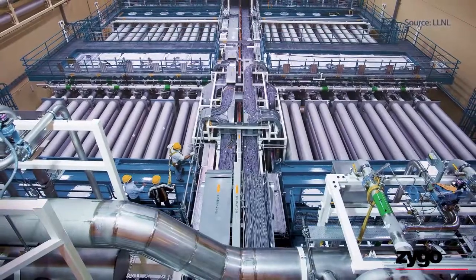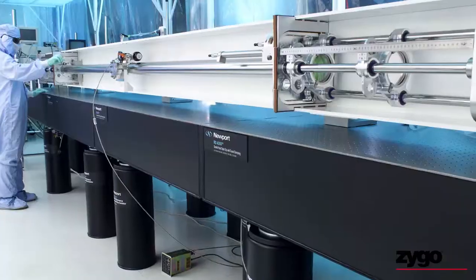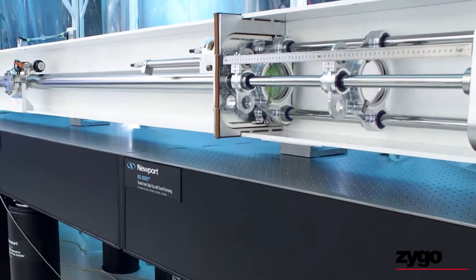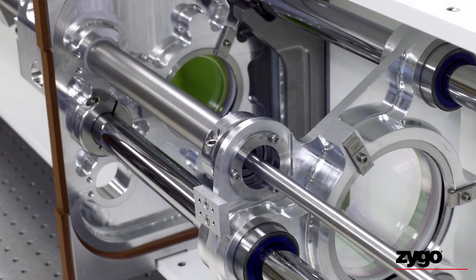The lab required hundreds of beam-handling optical telescopes. Those aren't pipes — they're optical assembly tubes. Zygo electro-optical assemblers put them together, working in ultra-clean assembly environments necessary for high-energy optics.